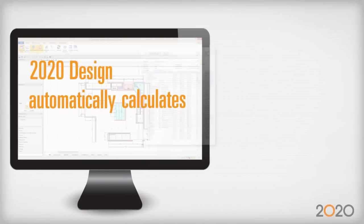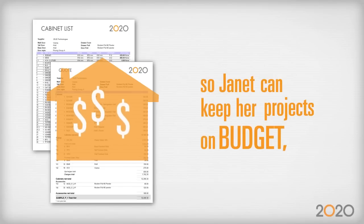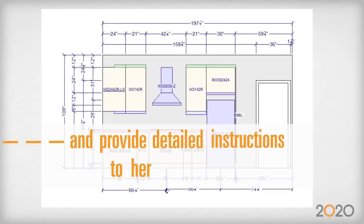2020 Design automatically calculates item lists and quotes, so Janet can keep her projects on budget, painlessly send orders to her suppliers, and provide detailed instructions to her installers.